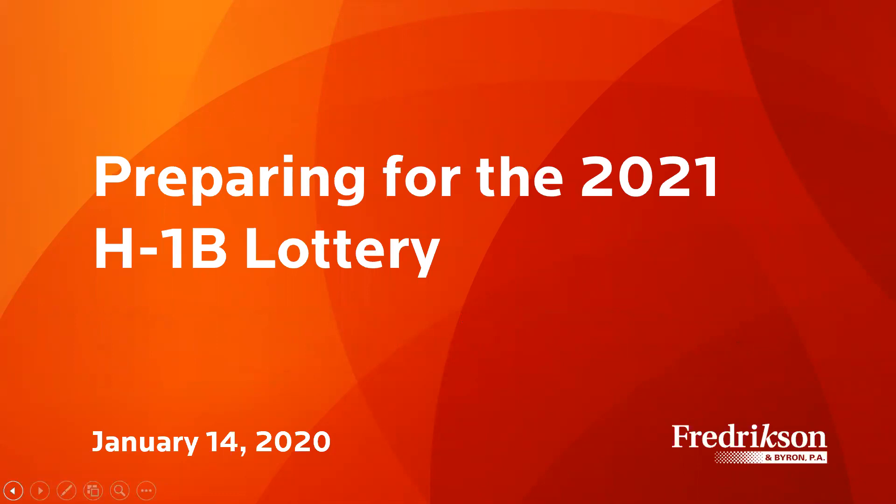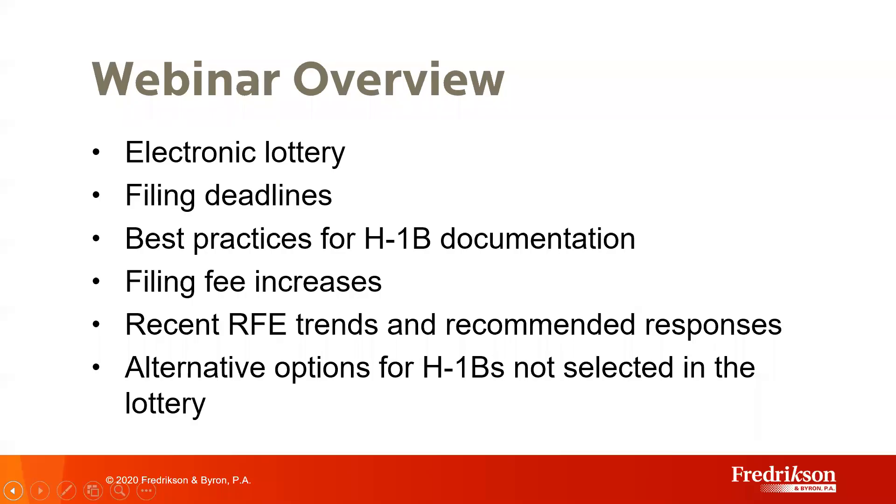Hi, and welcome to our webinar on H-1Bs. I'm Debra Schneider, and with me is June Chang. Today we will be presenting on new processes for the H-1B lottery petitions, timing issues, best practices for documenting H-1B cases, difficult issues to address in H-1B petitions, including RFEs and an increase in denials, and what to do if an H-1B is unsuccessful. We put together this webinar because the H-1B 2021 lottery is coming up in just a few months, and USCIS has announced new procedures for this year's lottery.